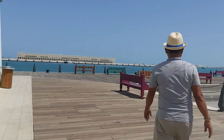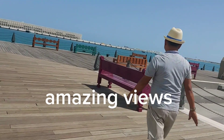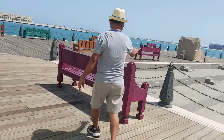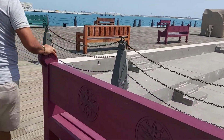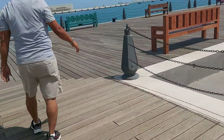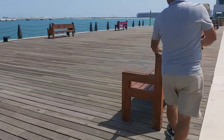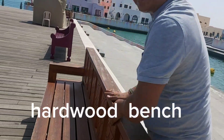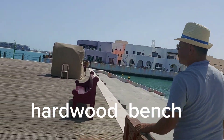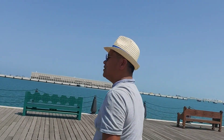I will share with you guys the bench — the bench is made of hardwood. This color, this pink color, is its natural color. It's a very hard wood, guys. It's very expensive in the Philippines.